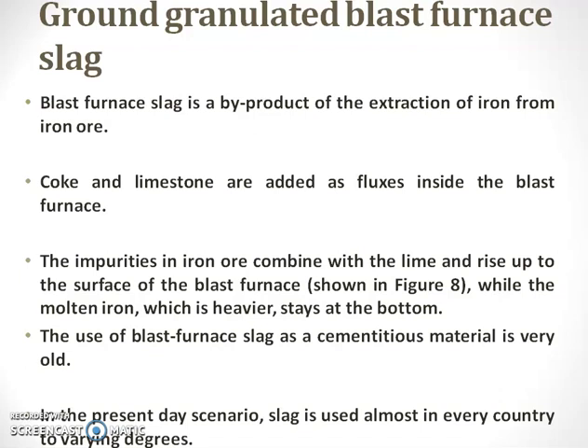It is a non-metallic product which consists essentially of silicates and aluminates of calcium and other bases. The molten slag is rapidly chilled by quenching in water to form a glassy sand-like granulated material. The granulated material when further ground to less than 45 micron will have a specific surface of about 400 to 600 meter square per kg. The chemical composition of the blast furnace slag is just similar to that of the cement clinker. The performance of these slag mainly depends upon the chemical composition, glass content and fineness in grinding.